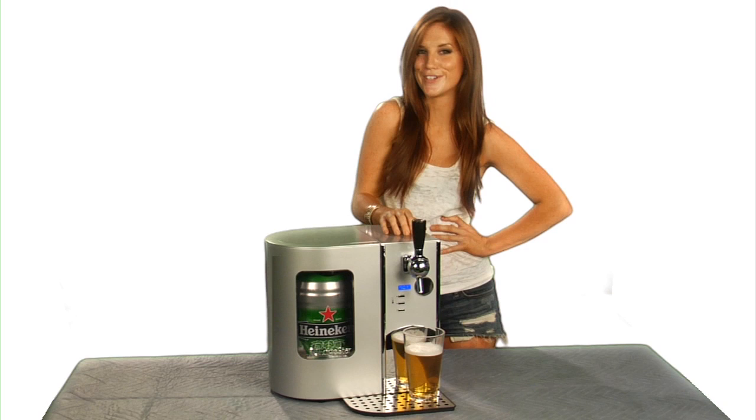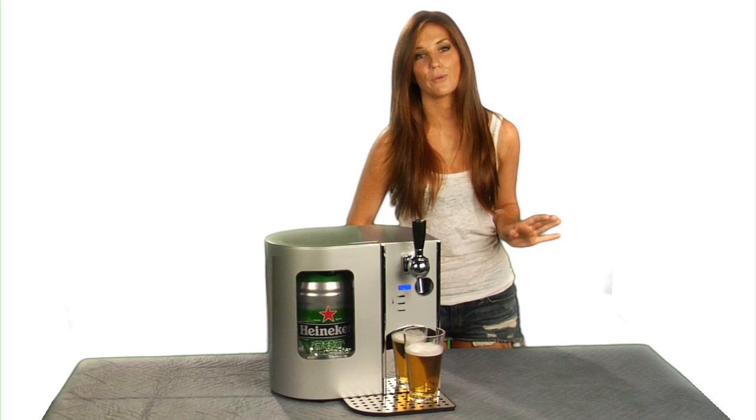Simple to set up, and it looks great on the counter or on the living room table if you don't want to leave the couch to get a refill.